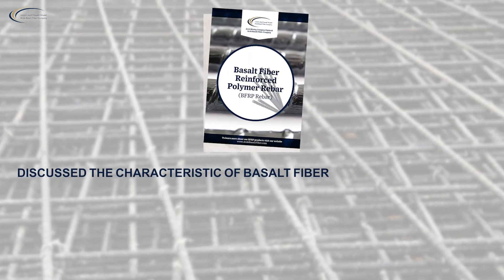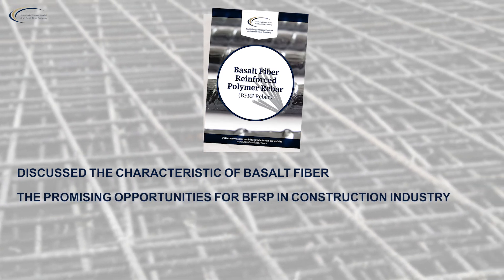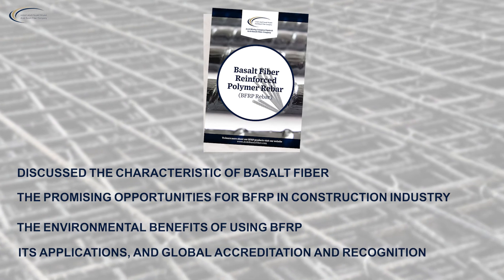We understand that this is a new technology, so we have prepared a guide that explains the most essential information. In this guide, we have discussed the characteristics of basalt fiber, the promising opportunities for BFRP in the construction industry, the environmental benefits of using BFRP, its applications, and global accreditation and recognition.